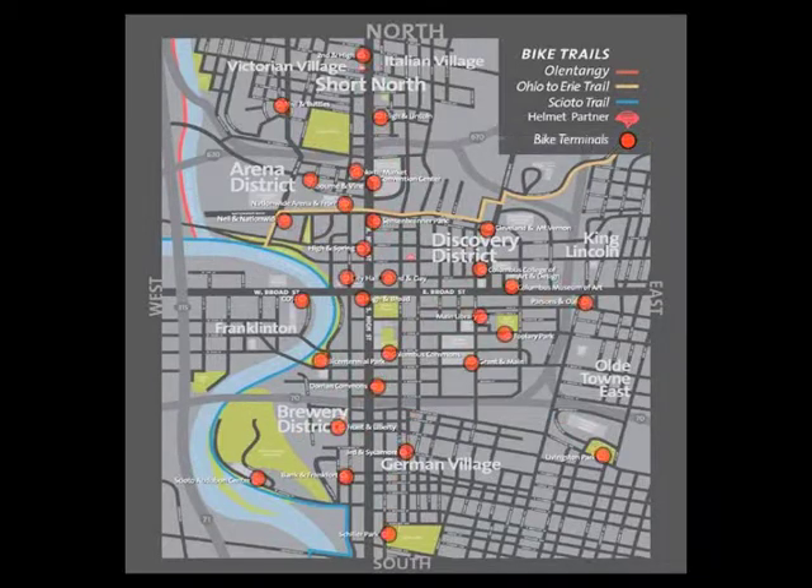Here is an example of a simple solution to make the map more readable. The red dots with a black outline stand out against the grey background, and the legend lets us know that the red dots represent the terminal locations.